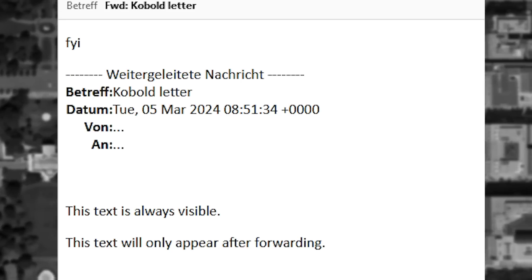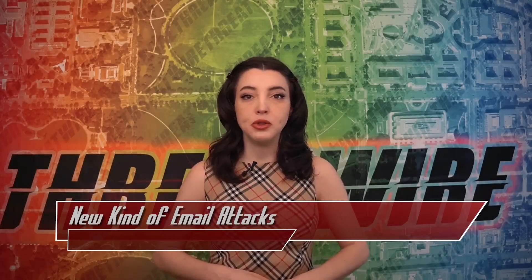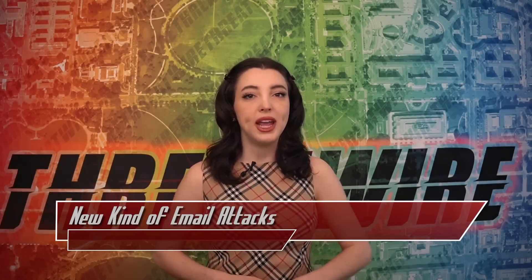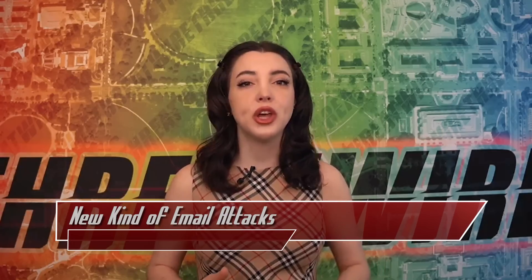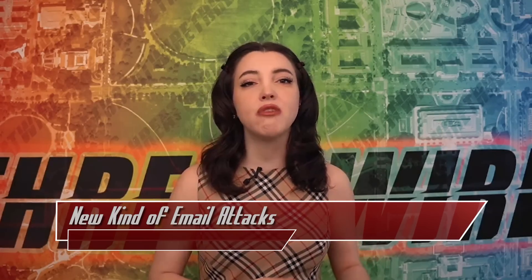They named these hidden messages kobold letters. The Luto Security team found this to be applicable in Mozilla Thunderbird, Outlook on Web, and Gmail. At the moment, only Thunderbird has discussed publishing a fix for this at a later time, while Microsoft marked the issue as resolved with no plan for resolution, and there has been no reply yet from Google.